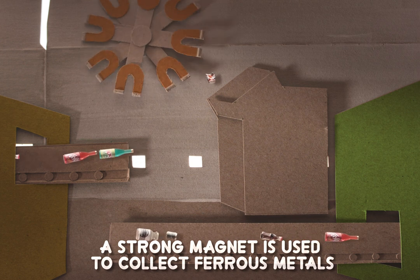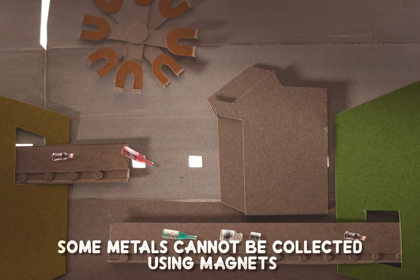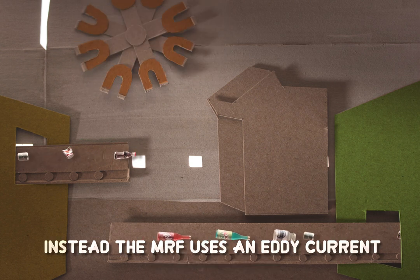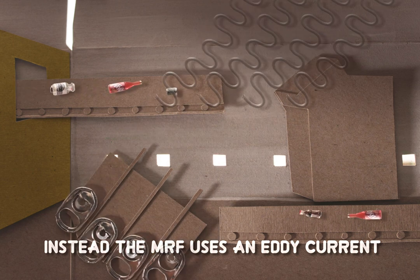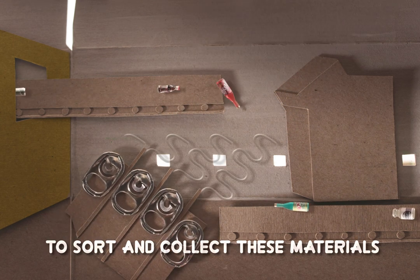As heavier materials move along the conveyor belt, a strong magnet is used to collect ferrous metals like steel. Some metals, like aluminum, cannot be collected using magnets. Instead, the MRF uses an eddy current, which is like a reverse magnet, to sort and collect these materials.